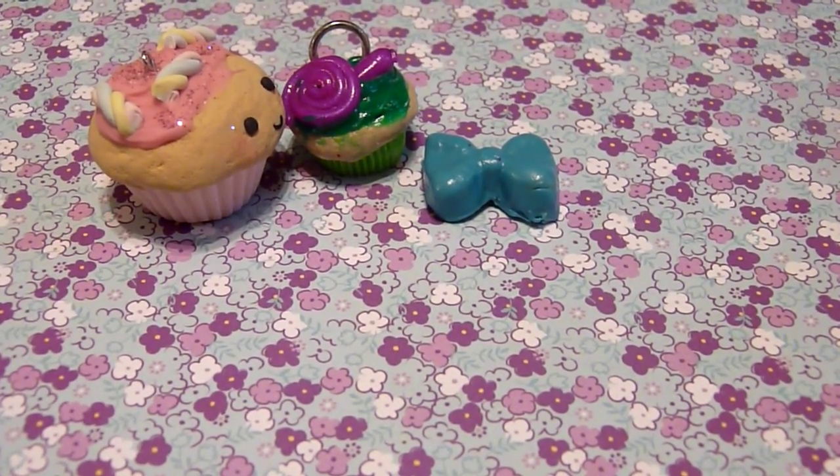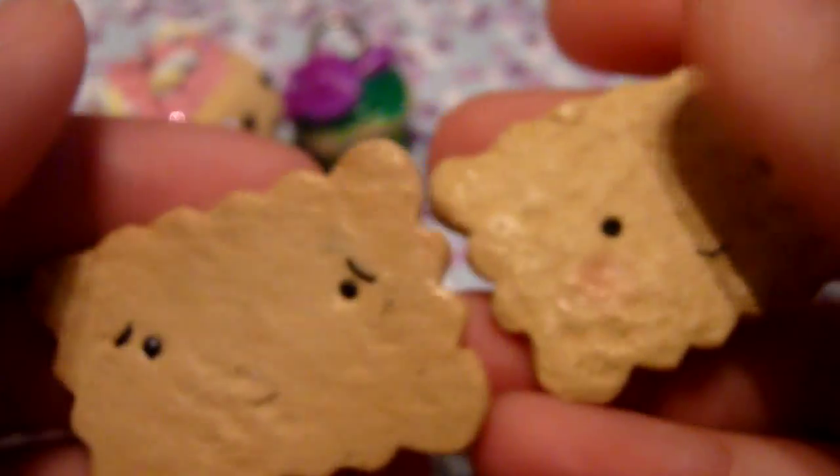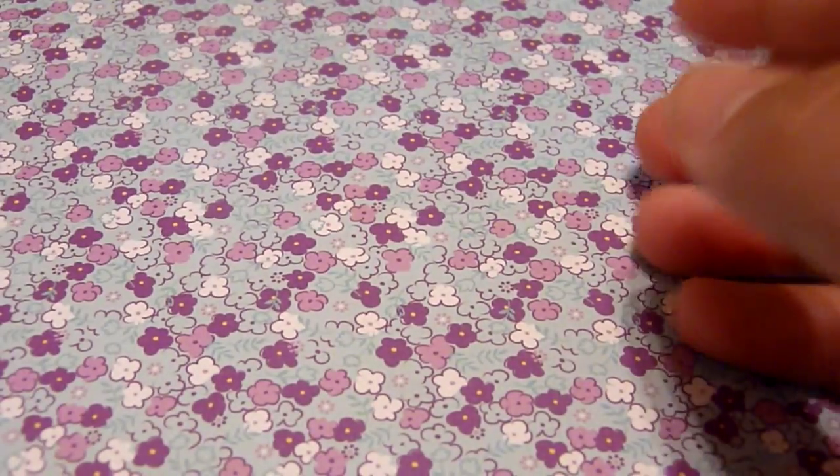And then these two biscuits because I really like how kawaii they look, and the faces — I just think they're super cute. So those are my top five favorite charms. This was actually pretty hard to find because I like all my charms the same, so it's hard to just find five.